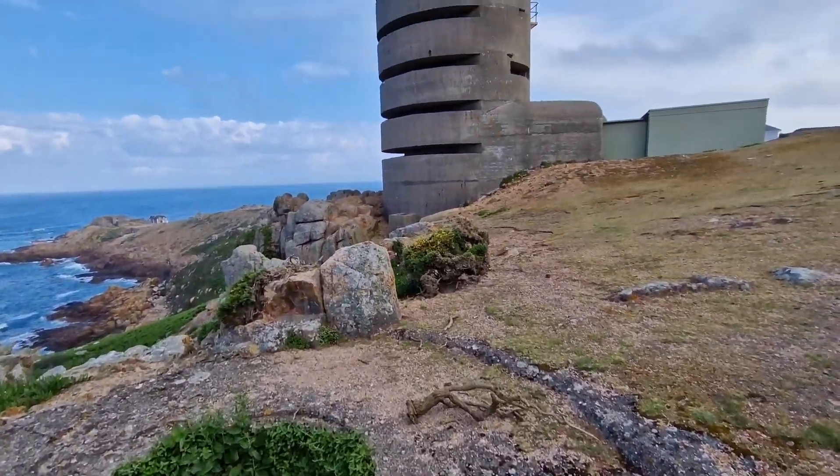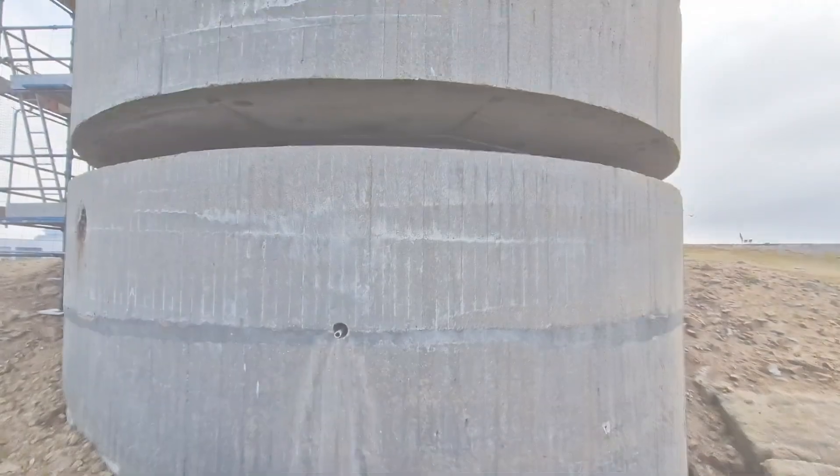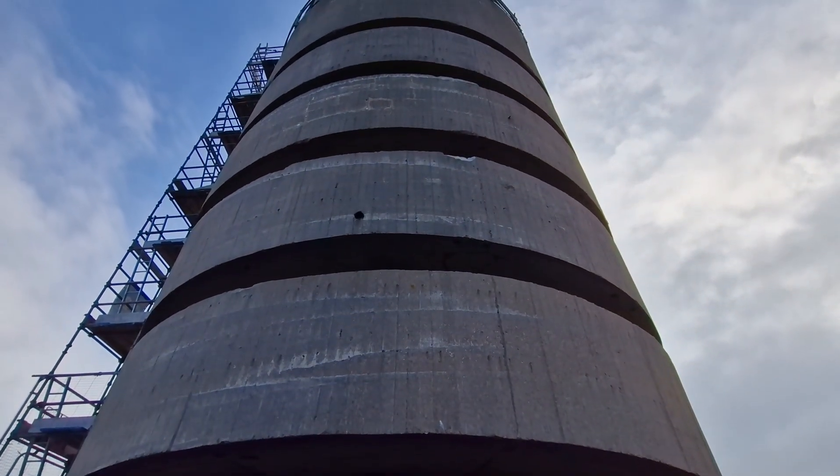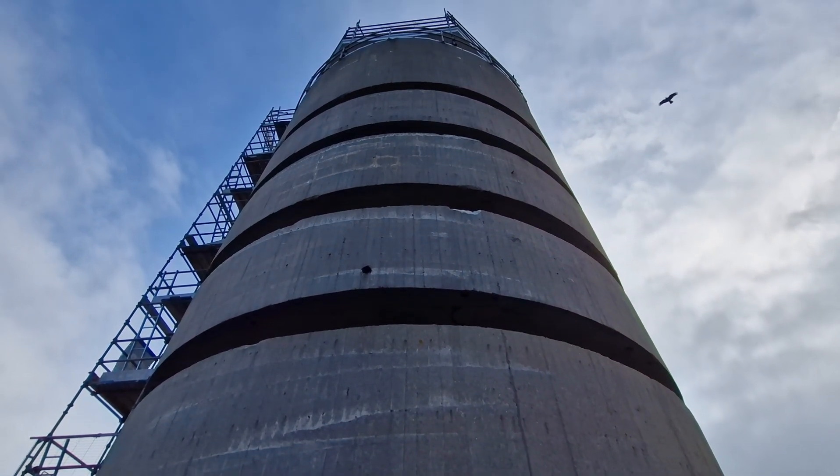We saw a number of dolphins swimming past one evening here, and Peregrine Falcons just roosting from the tower. I'm going to hand you over to Neil to take you through a tour of the tower.